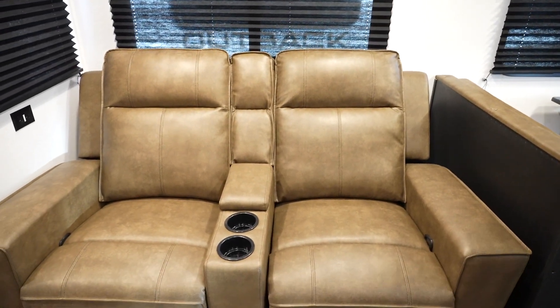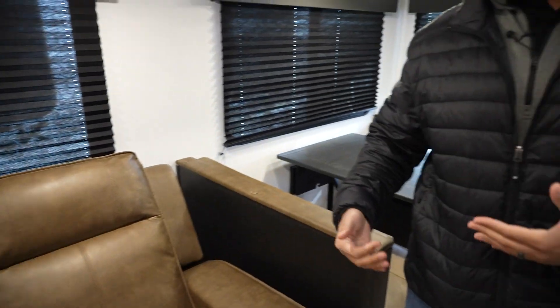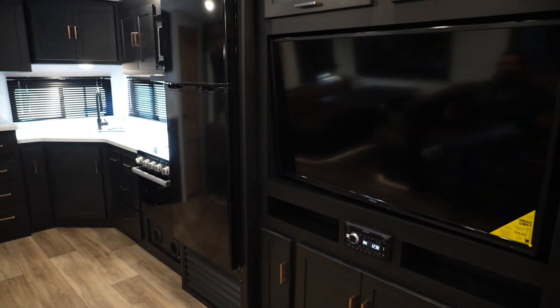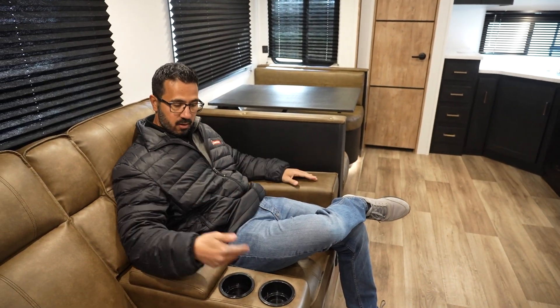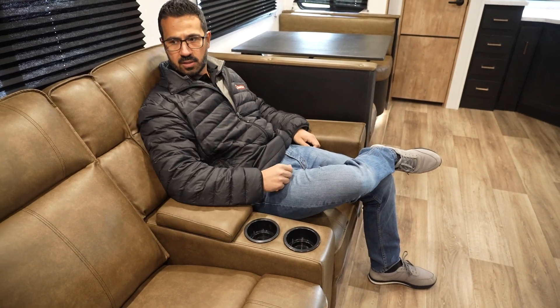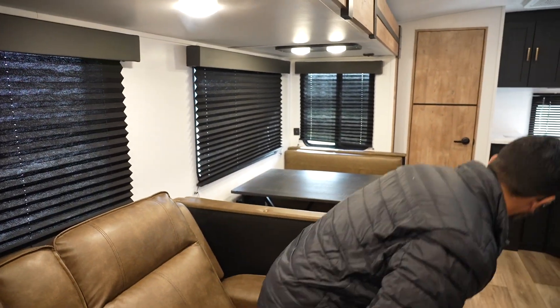Normally you would have a sofa here, but I really like the optional theater seating because it's directly across from the TV. This is where you want to sit, kick back, and relax. With just two of you, you can hang out and watch TV — I love this setup. You get that entertainment feel, and of course you have cup holders, a place for the remotes, outlets to charge your phone or tablet, and big windows all the way around letting in a lot of light.